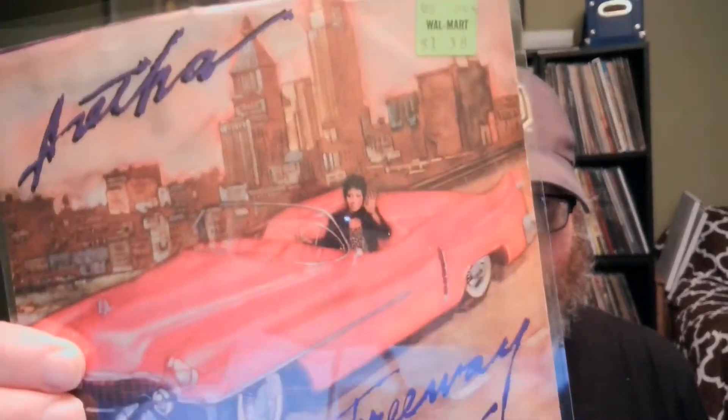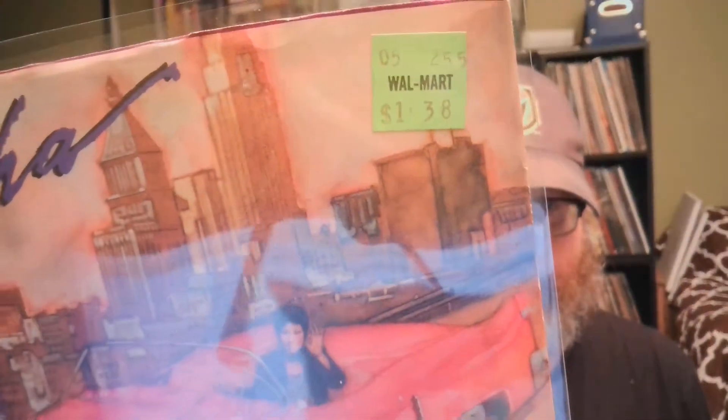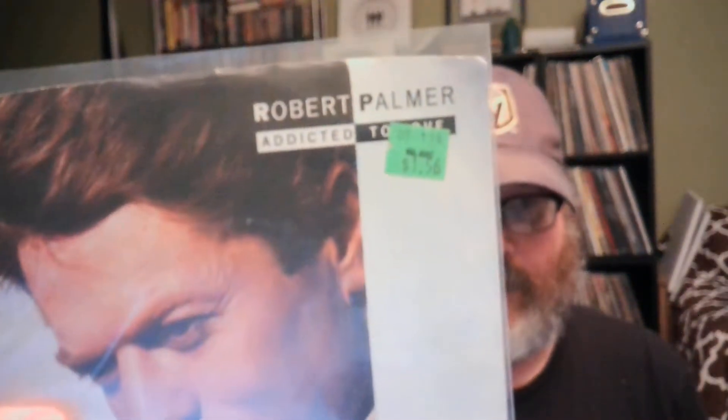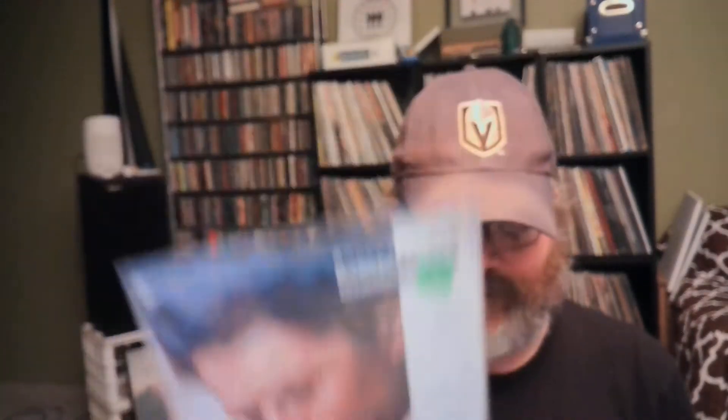The first place I went to was an antique store in a town I hadn't been to before. They had a box with a bunch of 45s with picture sleeves from the 80s. I picked up a couple — this is Aretha Franklin 'Freeway of Love' with the original Walmart $1.38 sticker, and I also got a Robert Palmer 'Addicted to Love,' priced at $1.56.